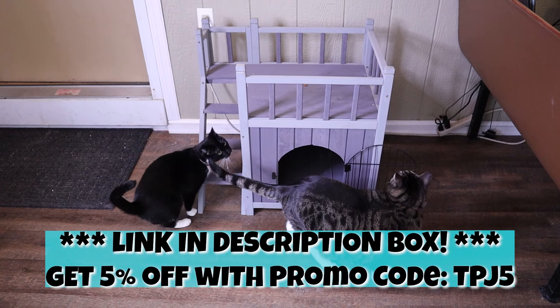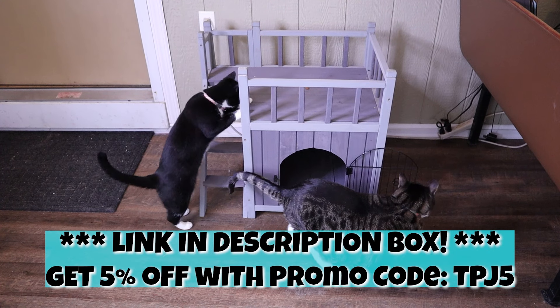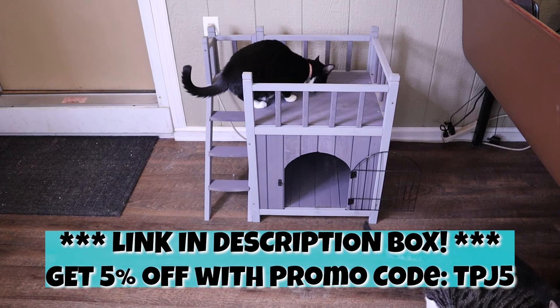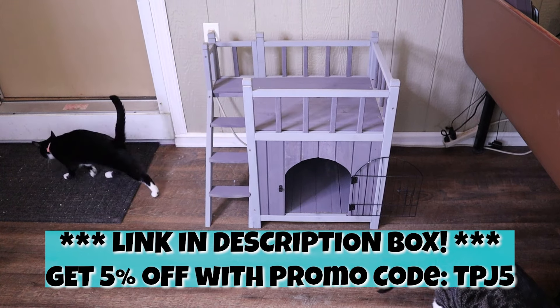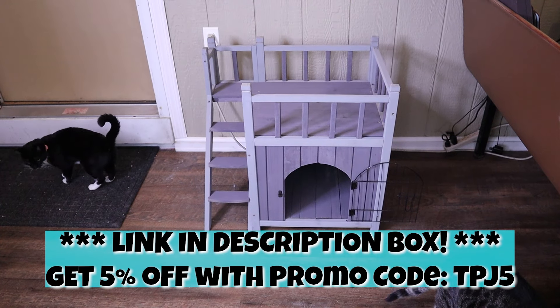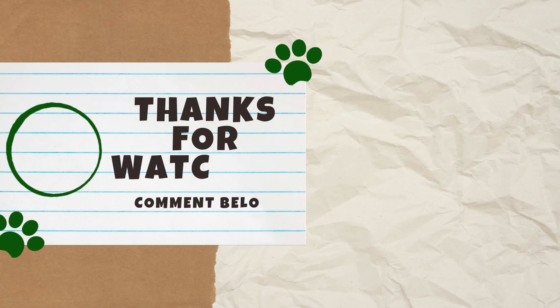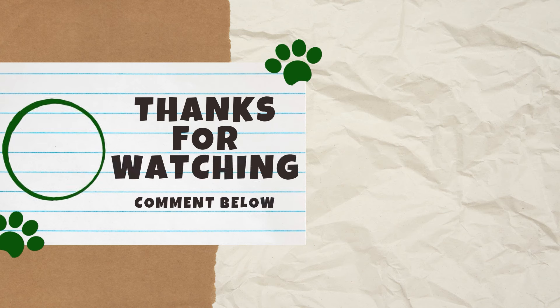If you'd like to order one now, click the link in the description box below to get 5% off your order using our exclusive promo code TPJ5 — this discount applies to any of their products, not just the cat house. Whether you're entering the giveaway or not, please click the like button if you found this video helpful, and we'd love to hear your thoughts in the comments below. Thank you for watching, and we'll see you next Caturday!